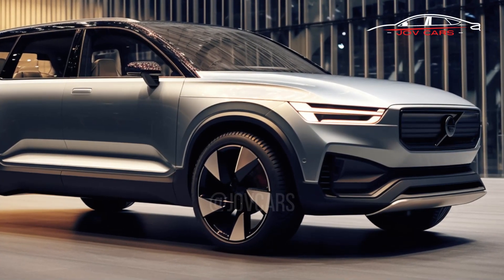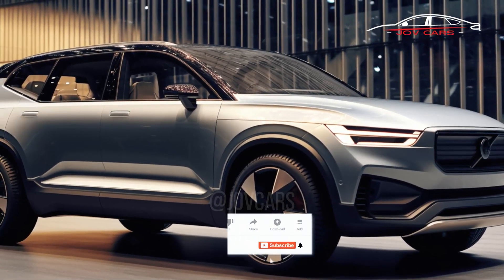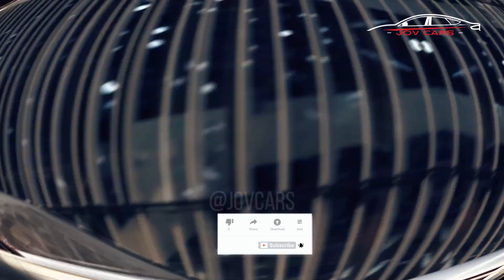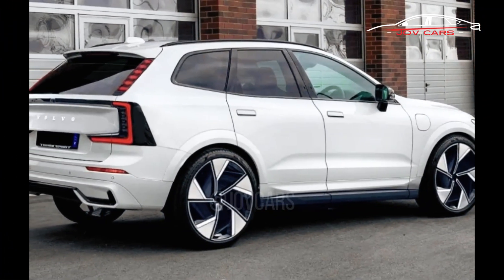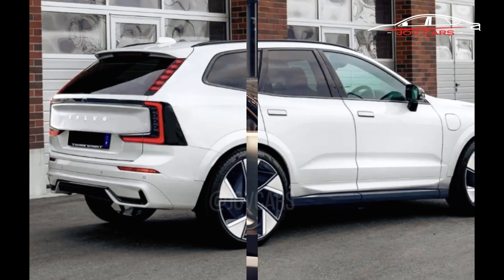As part of its goal to become a totally electric car company by 2030, Volvo plans to release the all-electric EX60 in 2025 as a replacement for the popular XC60 SUV. While information from official sources is still scant, here is a rundown of what we do know about the forthcoming EX60.